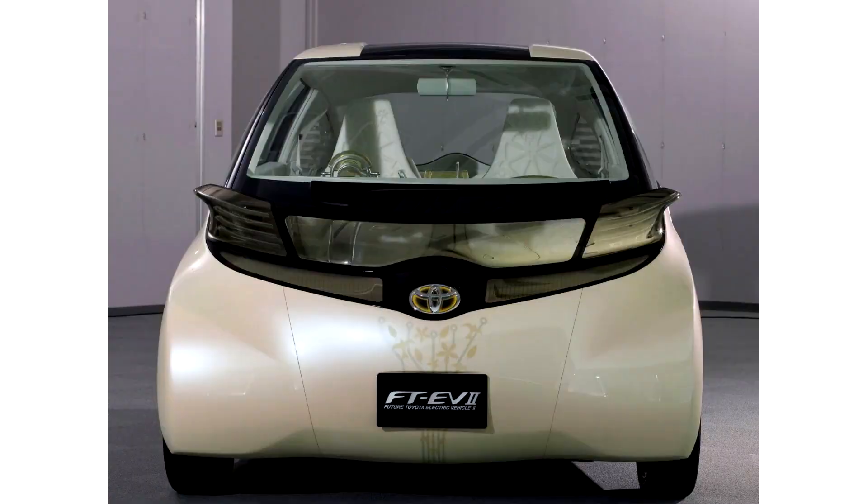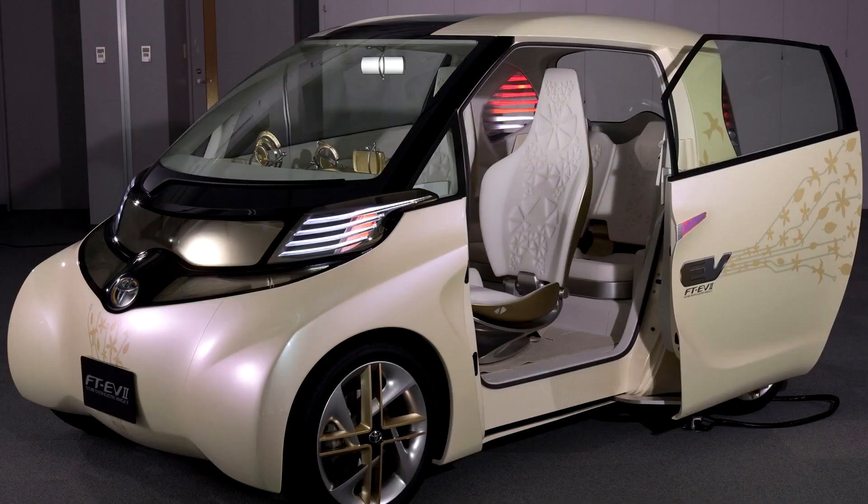Toyota FJ F2 Concept 2009. Unveiled by Toyota at the 2009 Tokyo Motor Show, the FJ F2 Concept is a study of an ultra-compact four-seater urban electric vehicle characterized by electric sliding doors, drive-by-wire technology, and a retro-futuristic interior.